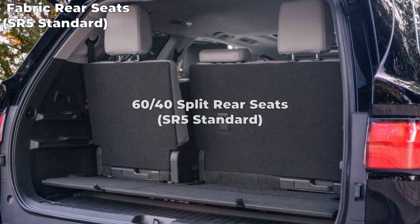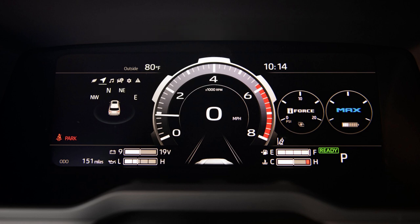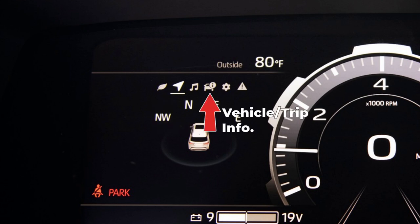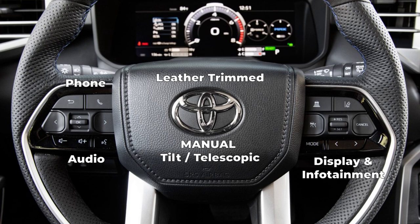The third row gets fabric 60-40 split, sliding, reclining, fold-down seating with adjustable headrests. The driver gets a 12.3-inch digital instrument cluster with selectable gauge display screens like fuel economy, driver assist, vehicle and trip information, and warning messages. The driver also gets a leather-trimmed manual tilt-telescopic steering wheel with phone, audio, display and infotainment, and driver assist controls.